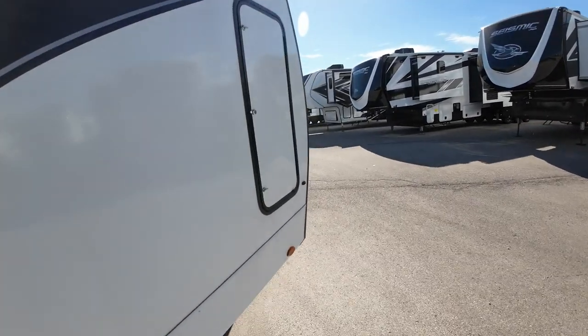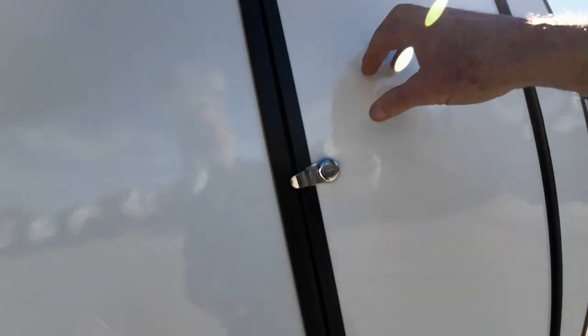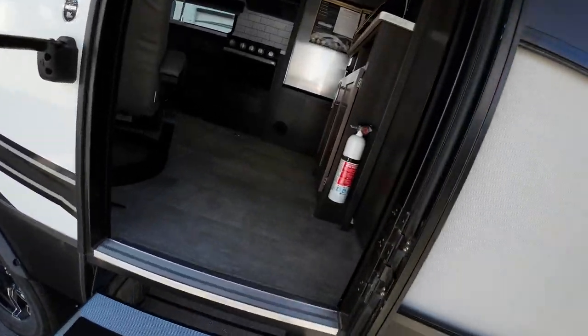This is a unique storage area because of its height — it goes all the way up to the top. It's locked; I'll unlock this in a minute and show it to you. For long fishing poles, shotguns, bows and arrows, that's a good little space.